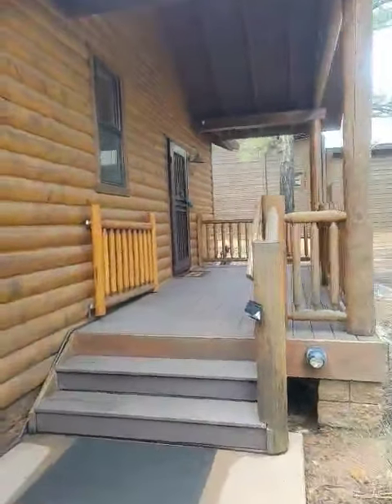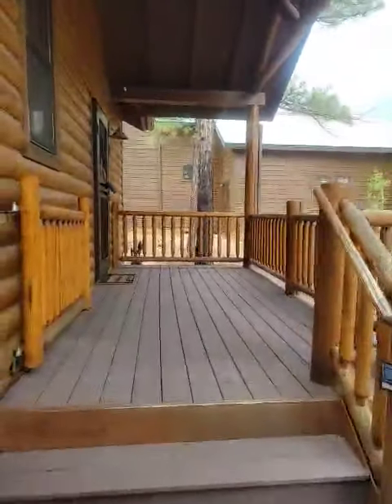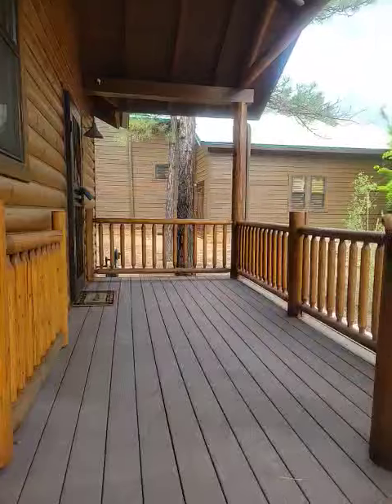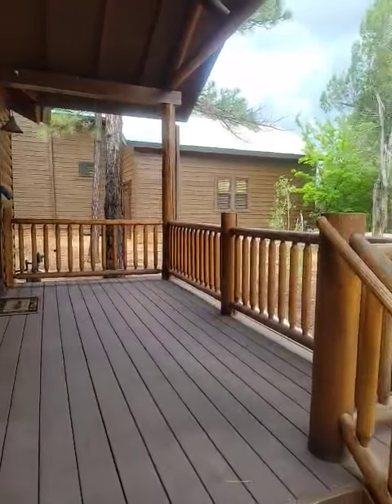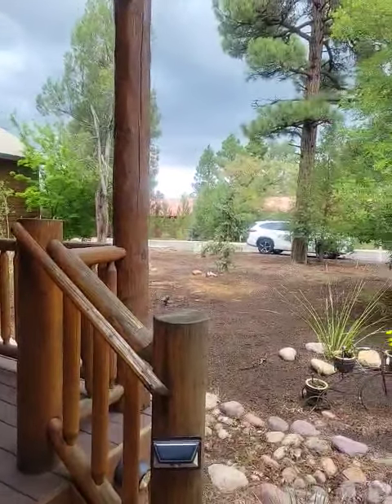There's our little front porch here. Pretty small out to the street. You do have cabins nearby — it's not as private as some places, but really nice setting.